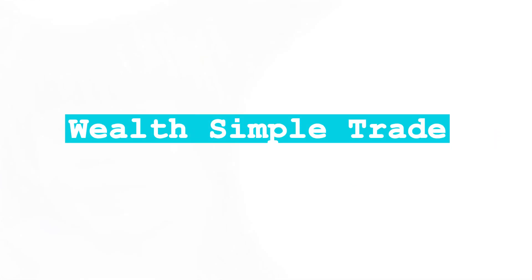The first brokerage account I want to talk about is the WealthsimpleTrade app. This is the easiest brokerage account I've ever used. It's got an amazing interface, a very sleek design. It is so easy to use. So if you are a beginner investor just getting started in the stock market, I would highly recommend the WealthsimpleTrade app.